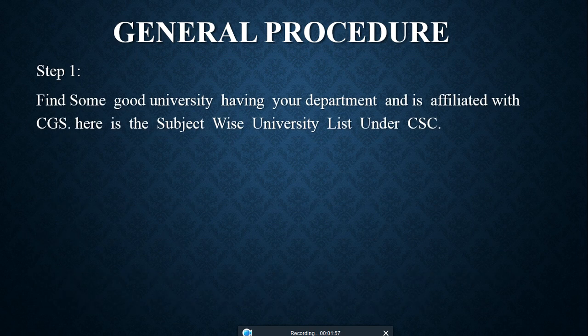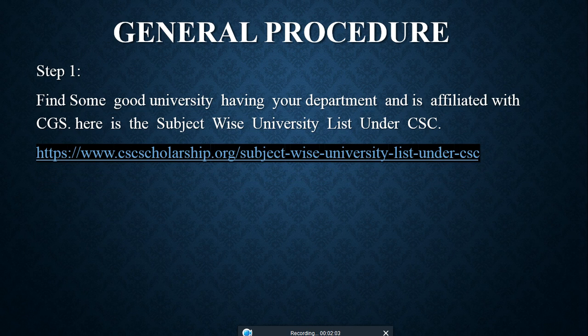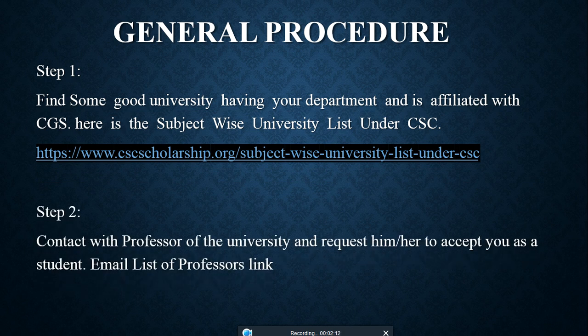Here is the subject-wise university link under CSC — at this link you can check universities by subject. I will show you this at the end of the video. Step 2: Contact professors at the university and request that they accept you as a student. The email list of professors link is given below.